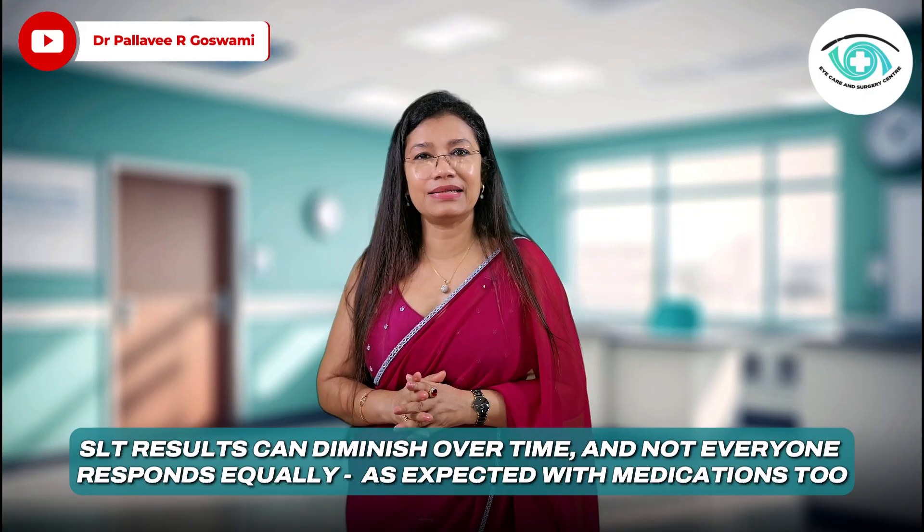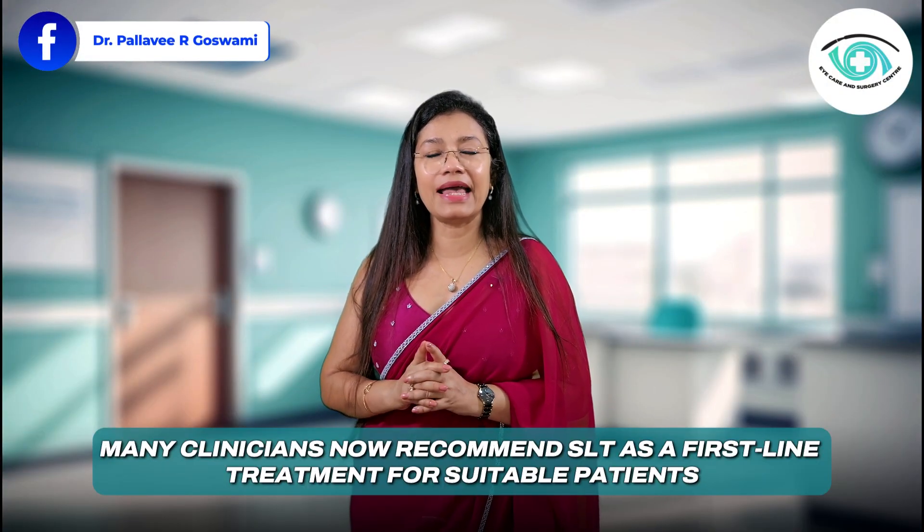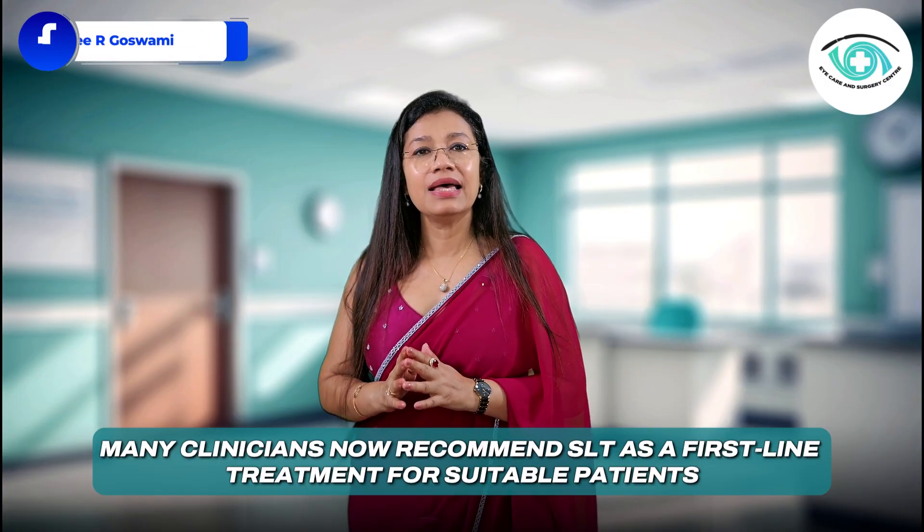For advanced glaucoma, or when SLT isn't enough, additional treatments or surgeries may be needed. Many clinicians now recommend SLT as the first-line treatment for suitable patients — especially those with mild to moderate glaucoma or ocular hypertension.